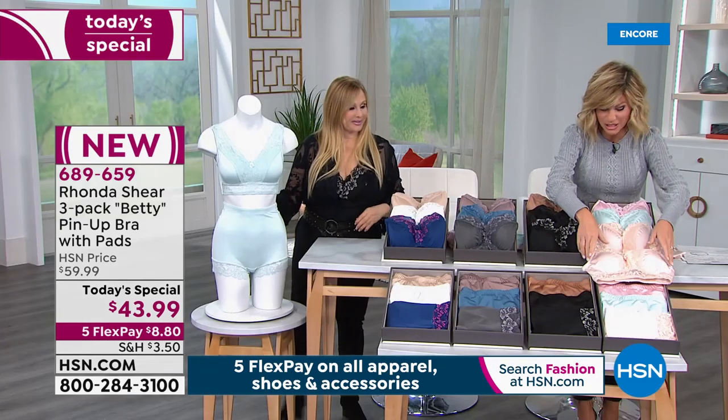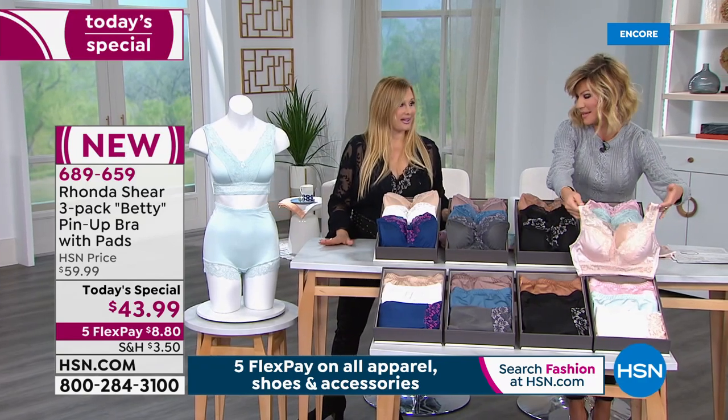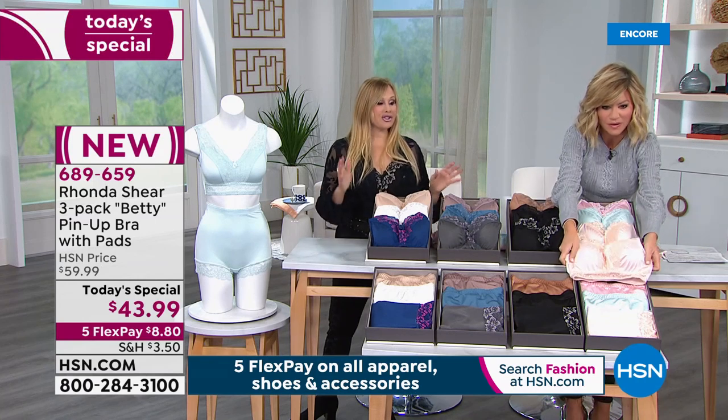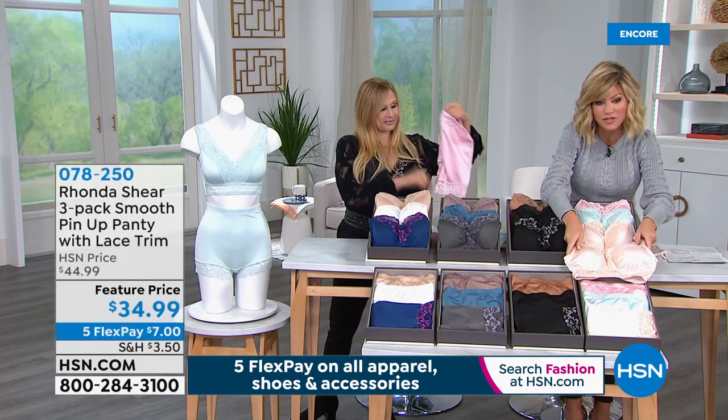Don't forget about the matching panties if you can swing them. I like everything to match and be feminine and floral — they're light shaping. They are great shaping in them. So we do have the panties for you — it's only $7 to get a three-pack.